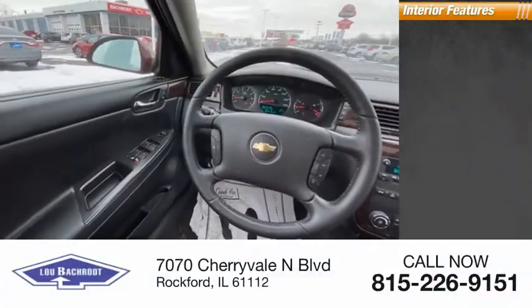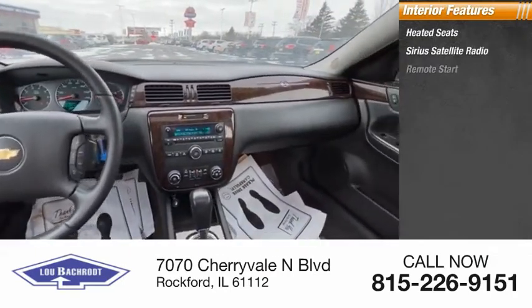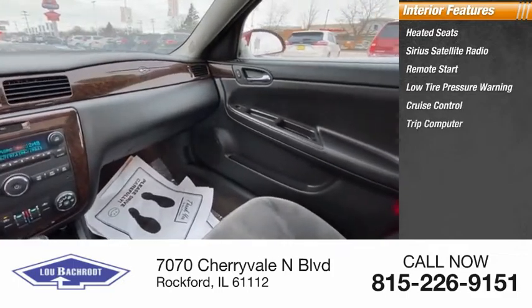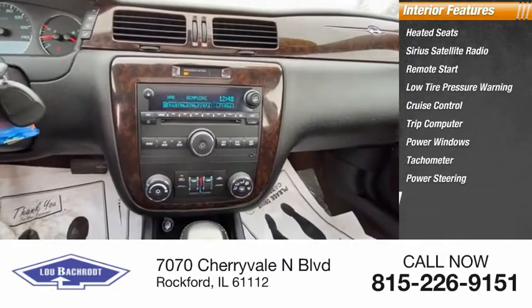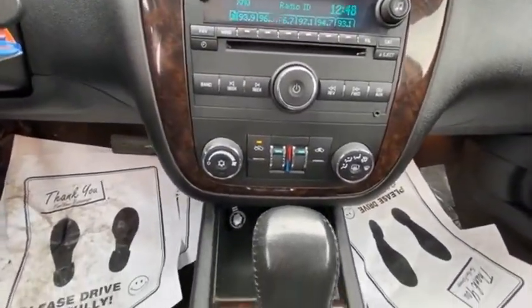Inside you'll find heated seats, Sirius satellite radio, remote start, low tire pressure warning, cruise control, trip computer, power windows, tachometer, power steering, and cloth seat trim.